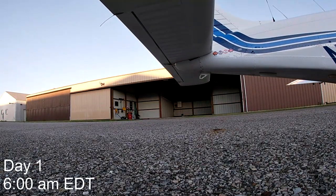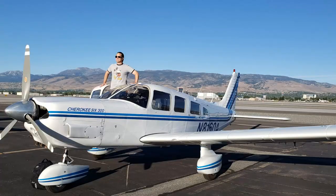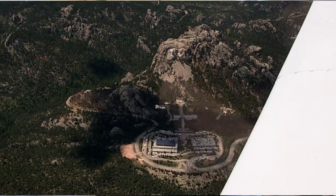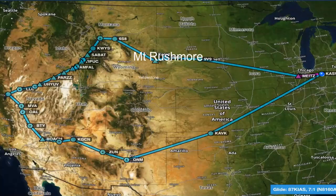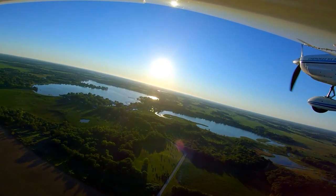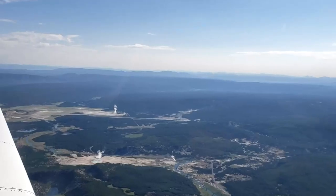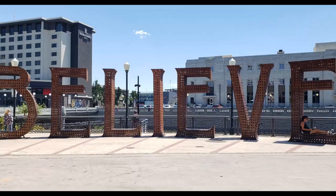We set out on an epic 10-day, 3,600 nautical mile trek to Reno and back in our 1979 Cherokee 6. Along the way, we explored some of America's most iconic destinations. Come ride along with us. See national parks, landmarks, cities and towns from the air and the ground. Epic Trek, Reno or Boston, right now, here on 6-Zero Out.